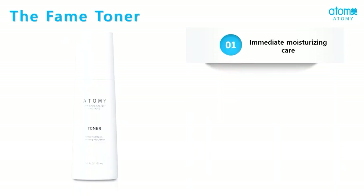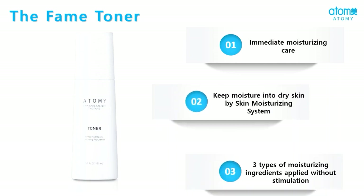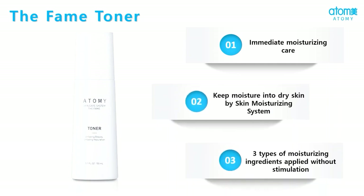Atme the FAME toner hydrates the skin without any irritation. The skin moisturizing system works in our skin in three ways: soluble moisture components treat the dead skin cells, beta-glucan protects your skin and prevents it from irritation, and fermented high molecules give a moisturizing effect to your skin.